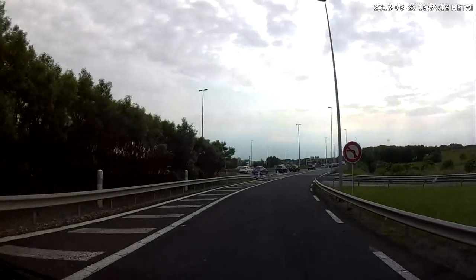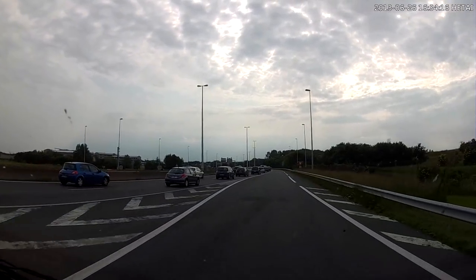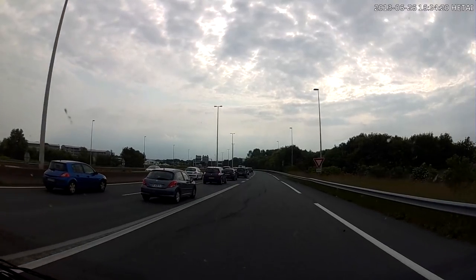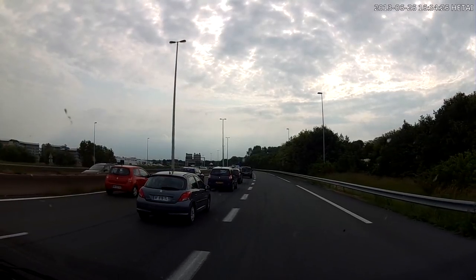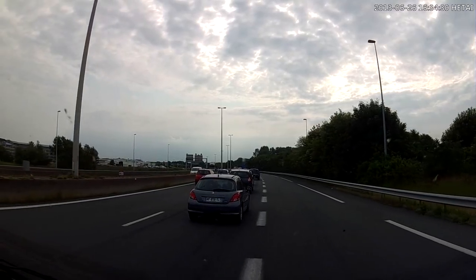We got a surprise when we emerged from the terminal on to the A16 motorway — a combination of rush hour traffic and roadworks about two kilometres away along the road. It took about 10 minutes to get to and past the roadworks, and then we really were on the open roads of France. Bon voyage!